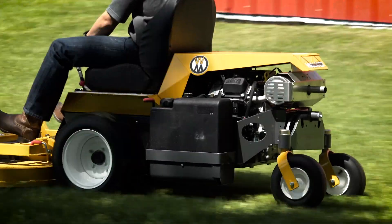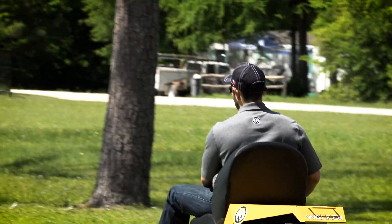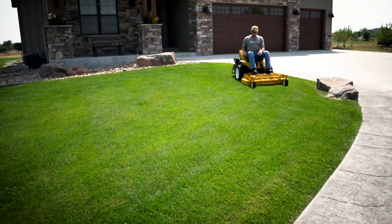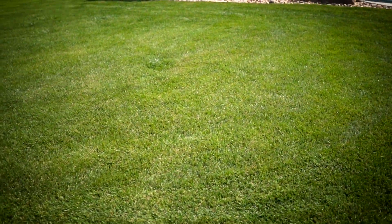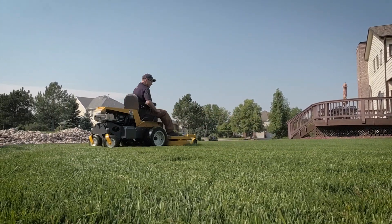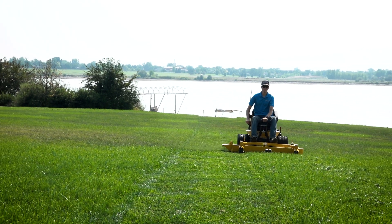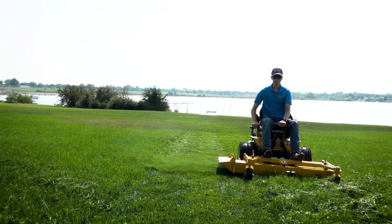A lawnmower should cut grass beautifully. The Model B does exactly that. Not only does the Model B deliver the Walker's signature beautiful cut, but it does so with impressive productivity. With its reduced weight, simplified drivetrain, compact size, precision steering and handling, agility, and impressive trimming ability, the Model B can be substantially more productive than its mid-mount or stand-on competition in landscaped applications.